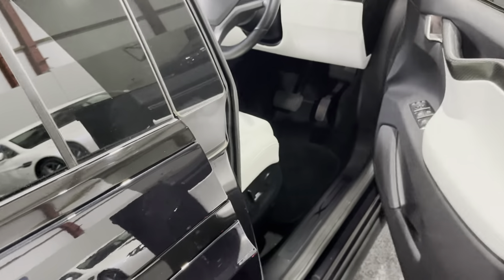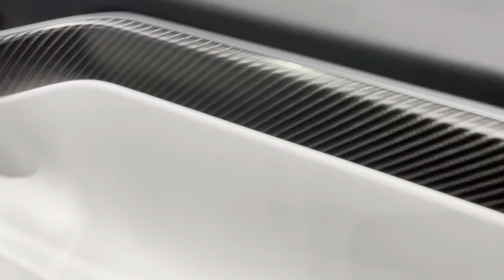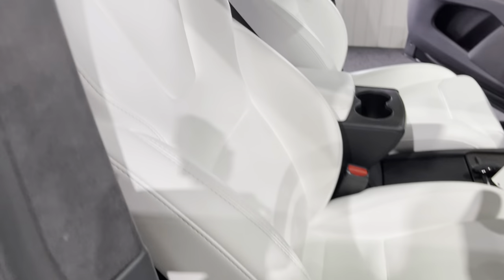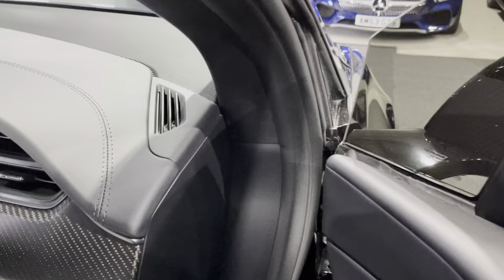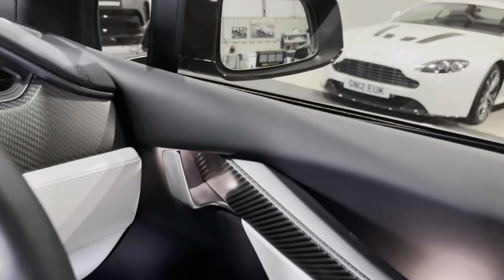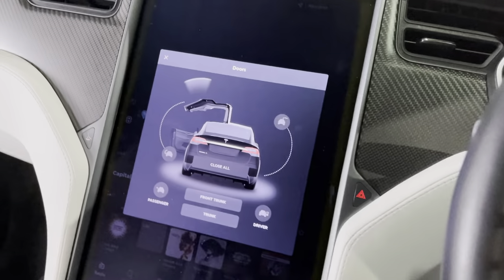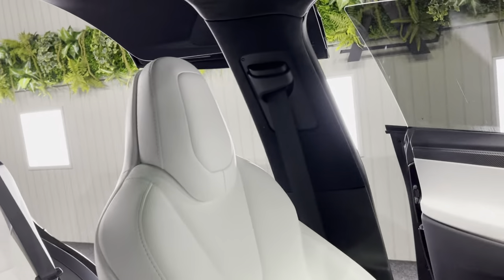The doors open automatically when you've got the key in your pocket, and then they close automatically — just put your foot on the brake and the door closes. You can see the carbon fiber and white leather. As soon as I got in, the door just closes, and then you can press 'Close All' and all the doors will close.